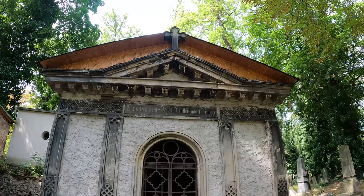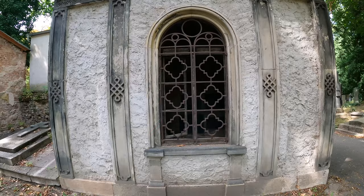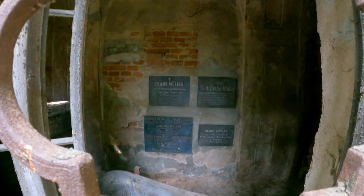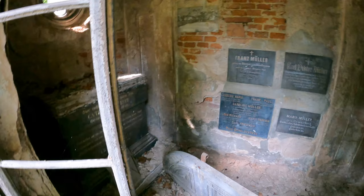Just one to keep it dry. Let's have a look — Muller, so it's the Muller Vault. Katerina Muller. Franz Muller. You can see the original door down there on the floor. Maria Muller — must have been German going by the name.